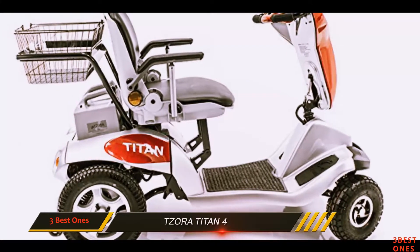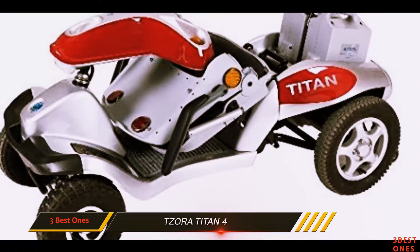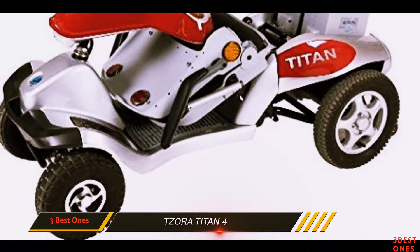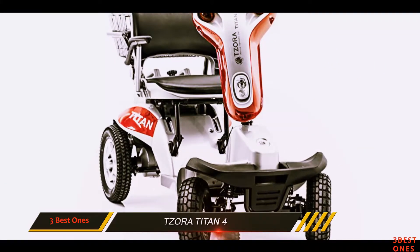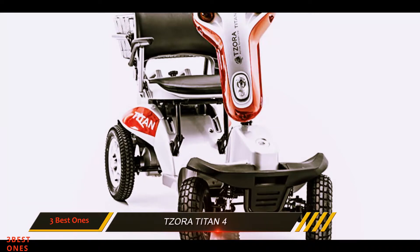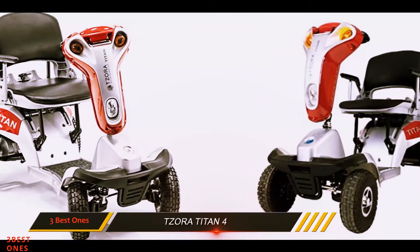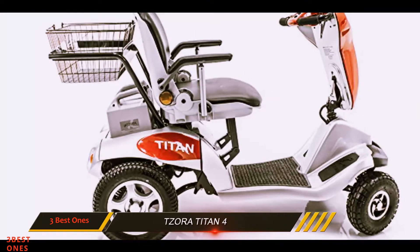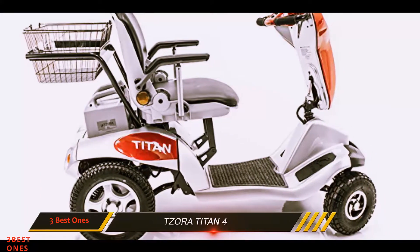The Titan 4 is made for adventuring off-road outdoors, but also makes a great scooter for inside. Unlike other center-post scooters, it is designed for stability and safety with a four-post seat which increases stability by 45%, and is comfortable with an 18-inch wide memory foam seat. The Titan 4 looks like the Rocky of scooters because of its tough endurance and high performance that will go over tough terrain, but is comfortable to ride.